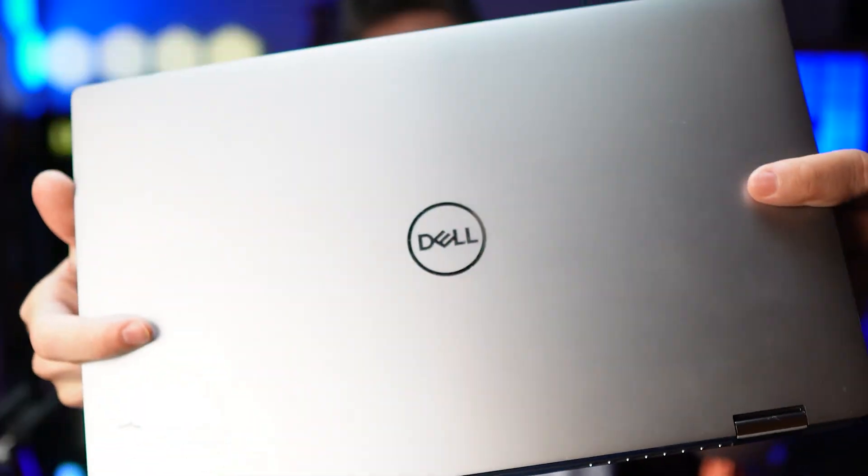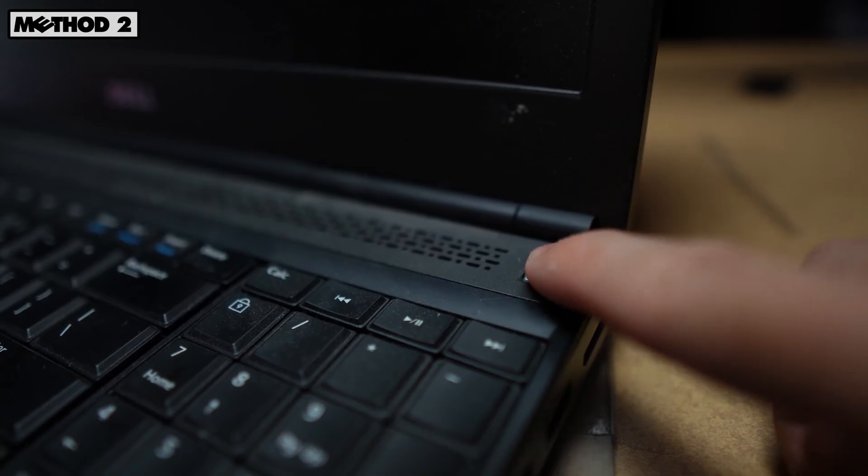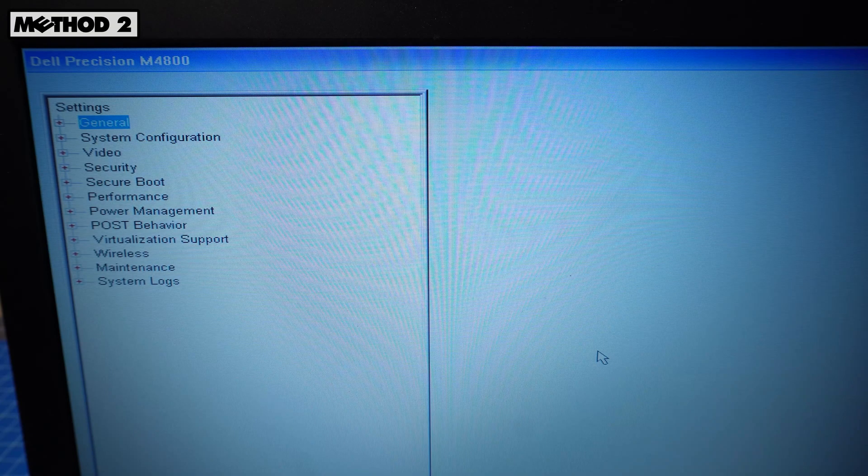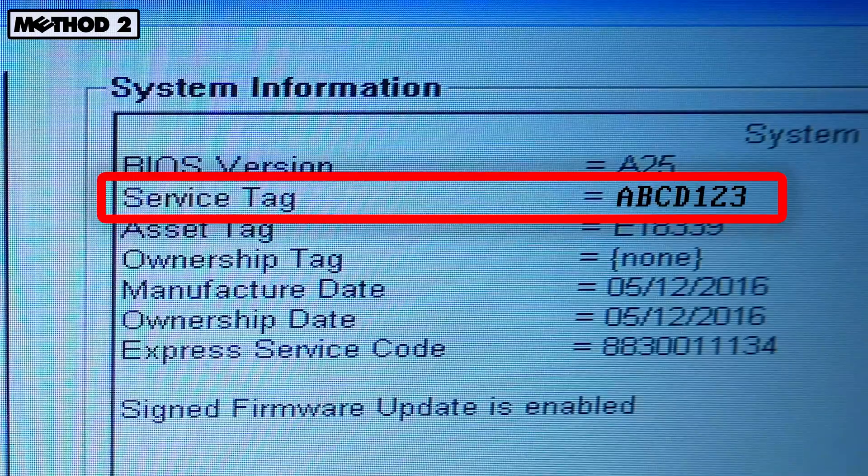But if you can't find yours, don't worry, there are more ways to find it. When booting up your laptop, tap the F2 key until the BIOS or UEFI appears. Your service tag will usually be located under the system information section.